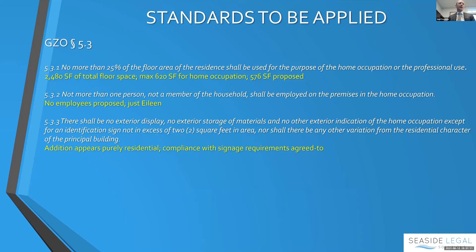Getting into the particular standards for home occupation: you can't use more than 25% of the floor area of the residence. Adding up all the spaces, there are 2,480 square feet of total floor space, leaving a maximum of 620 square feet for home occupation. The proposed 576 square feet — the 24 by 24 foot addition — fits within that.